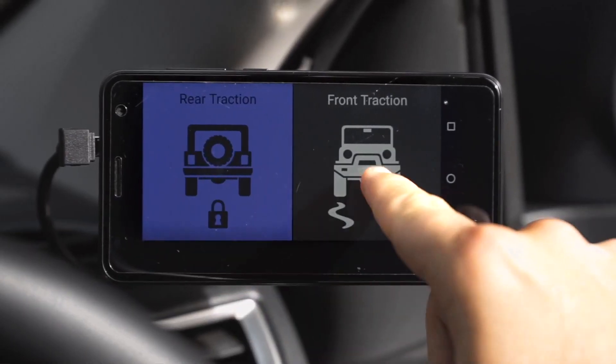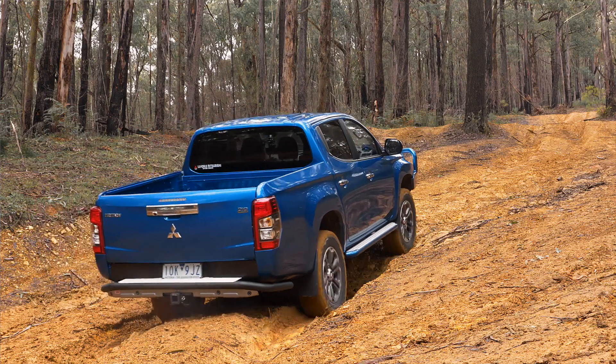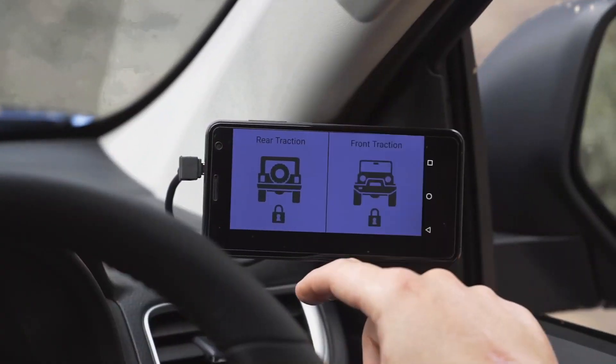A front and rear locker lets you decide and choose when you want to drive to all four wheels. It's great that cars are coming from the factory with a rear diff locker, but the only way to guarantee drive to all four wheels is by installing a front diff locker.